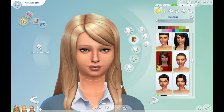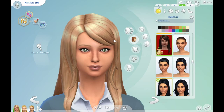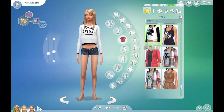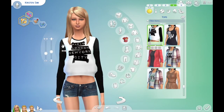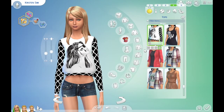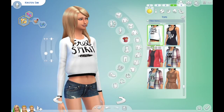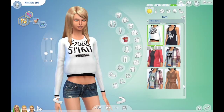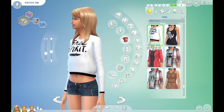Then we have the free spirit jacket, which is right here. It comes in four different patterns — this one says Paris, London, New York City, and Wild Spirit. I kind of adore it. It's made by Simply Sims or Pure Sims. It's really cute, actually. I really like it.